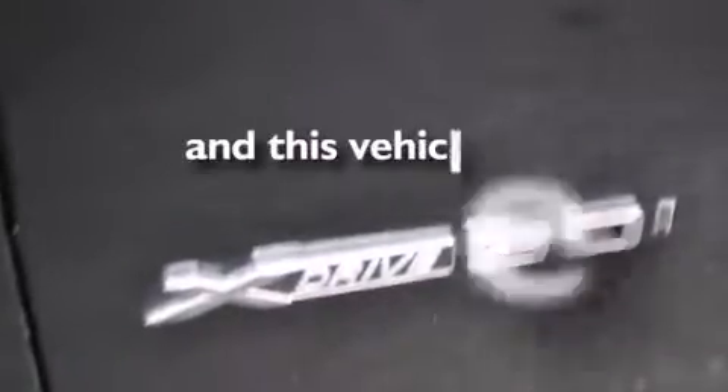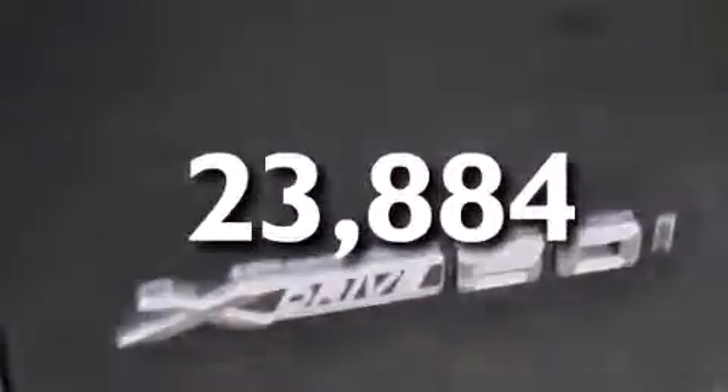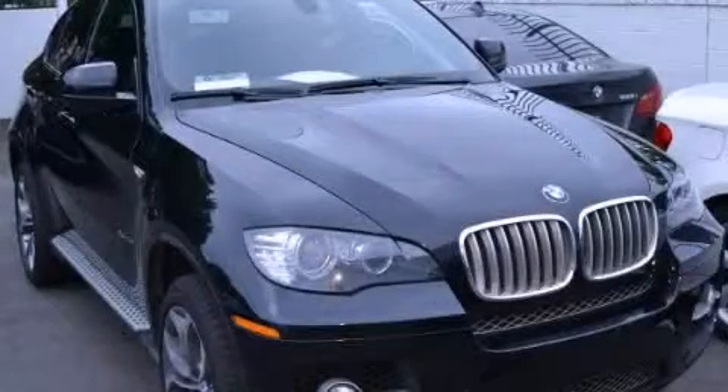This vehicle has fewer than 24,000 miles on the odometer. Stop by today and test drive this automobile for yourself.